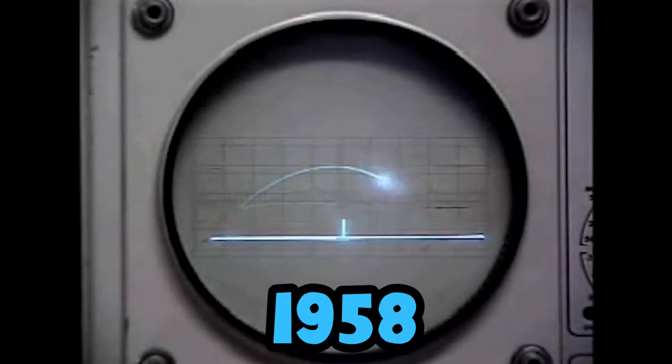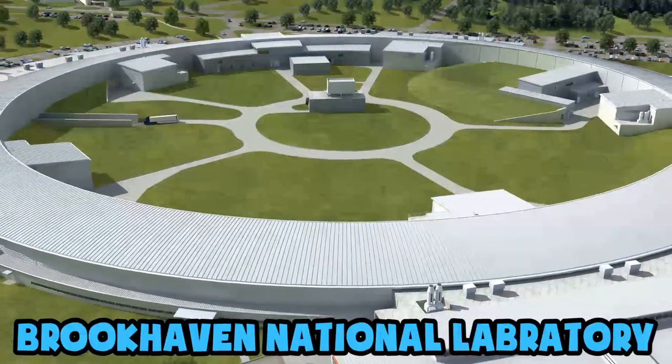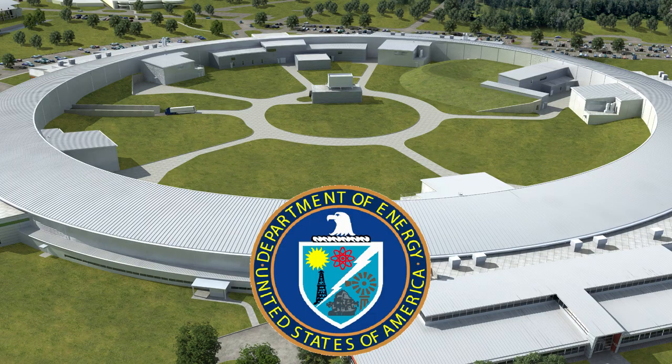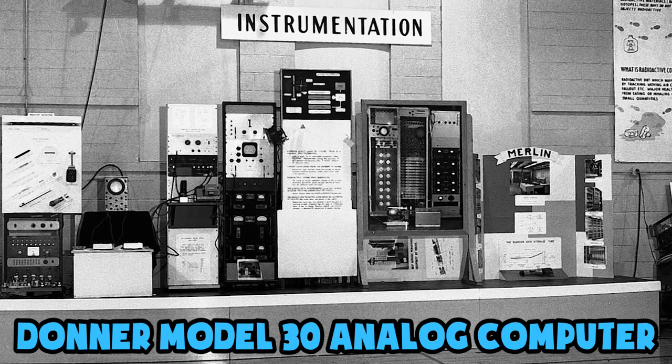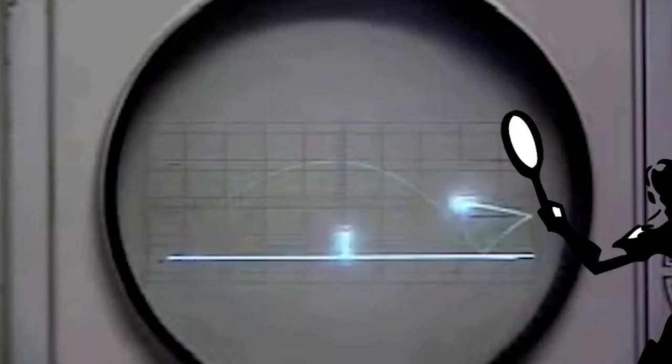The year was 1958, and physicist William Higginbotham was bored of entertaining visitors at the Brookhaven National Laboratory, which, fun fact, is owned today by the US Department of Energy. On a search to cure his boredom, Higginbotham found a computer at Brookhaven that could estimate trajectories of ballistic missiles, and from that he decided to use it to make a game about, of all things, tennis.